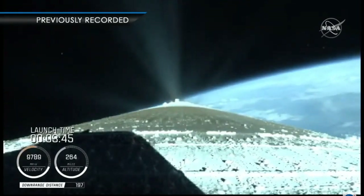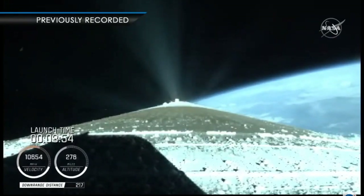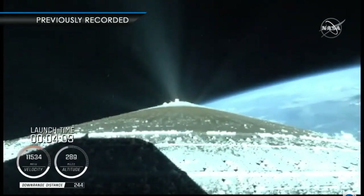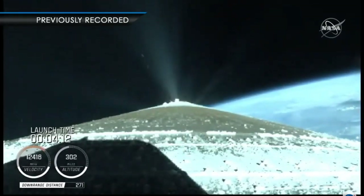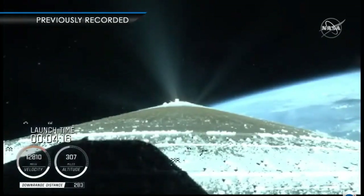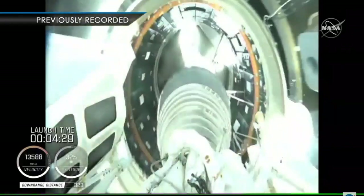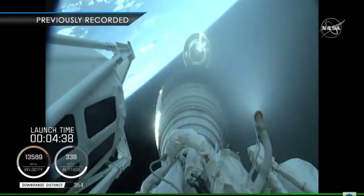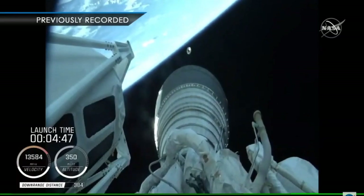The RD-180 is throttling back up to attain a 4.6 G acceleration. Engine response continues to look good. Centaur has begun the boost phase chill-down sequence to thermally condition the RL-10 for operation. Standing by for BECO shortly. BICO — booster engine cutoff. Standing by for stage separation. We have good indication of Atlas-Centaur separation. We have MES-1. RL-10 operating parameters look good. Chamber pressures are stable.